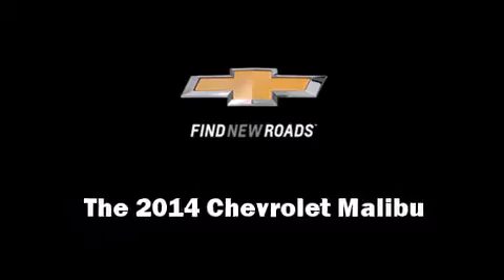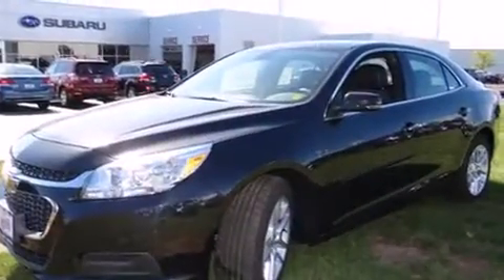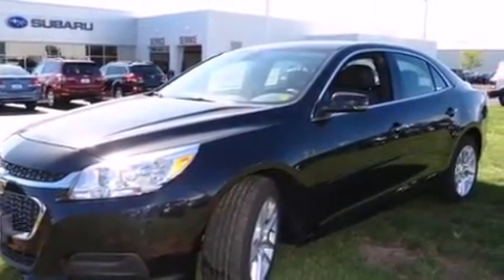Treat yourself to a test drive in the 2014 Chevrolet Malibu. This four-door, five-passenger sedan offers the latest in technological innovation and style.